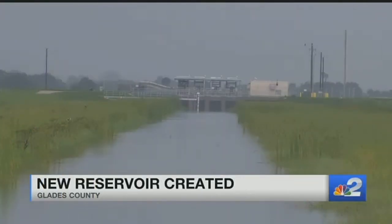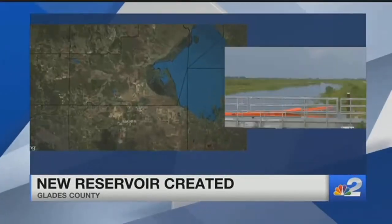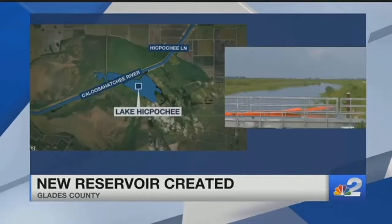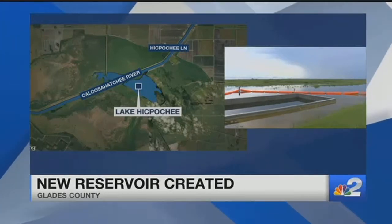In efforts to avert a water crisis this summer, the state created a new reservoir in inland Glades County to store and filter water headed to the Caloosahatchee. The 16 million dollar project is just north of Lake Hickopochee, which drains into the river. NBC2's Jaclyn Bevis shows us how it works.